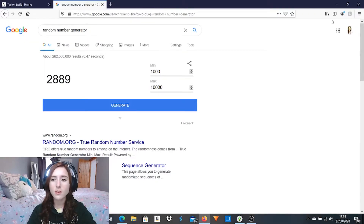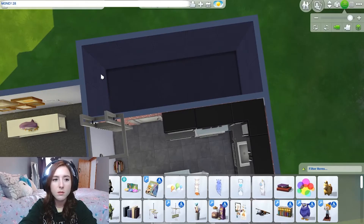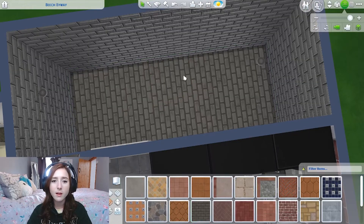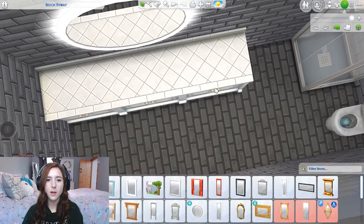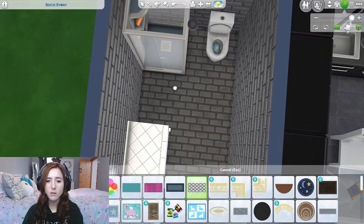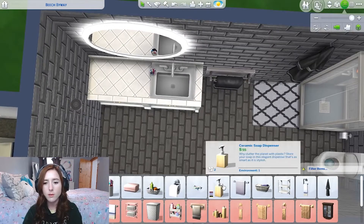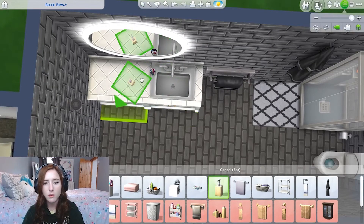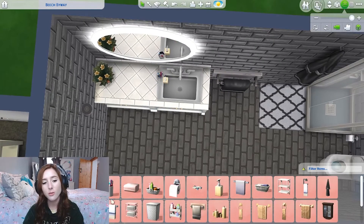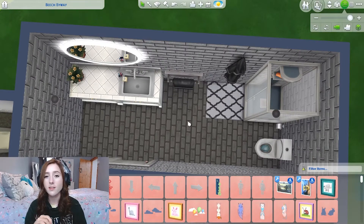2,889 simoleons. Right okay. That's a decent amount for a bathroom. 1,889 simoleons. Should I do like that - oh that could be a look, couldn't it? I love that light from Get Famous. It's so obnoxiously big. 50 quid for a bath mat. Oh my god. Okay 84 simoleons. What else do we need? We need some hand wash. You know, get rid of that. Alright we've got 4 simoleons. I don't even think there's anything we can buy for 4 simoleons. This challenge is testing my patience.